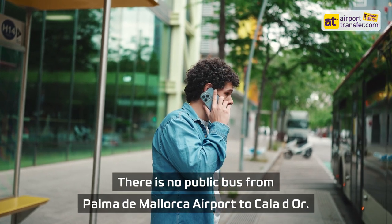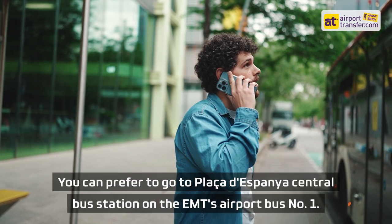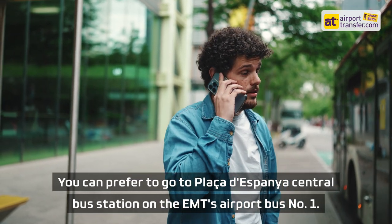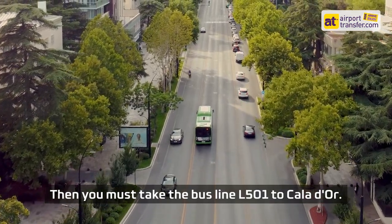There is no public bus from Palma de Mallorca Airport to Cala d'Or. You can go to Plaça de España central bus station on the EMT's airport bus number 1, then take bus line L501 to Cala d'Or.